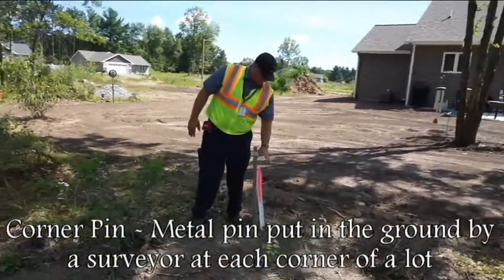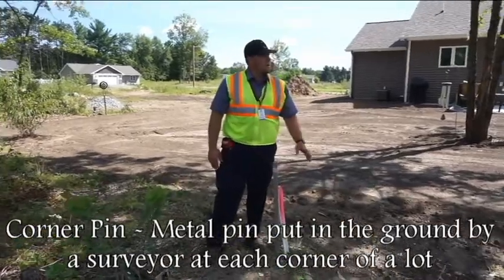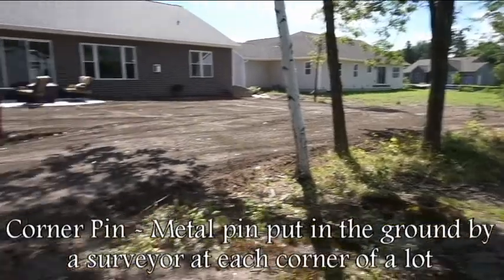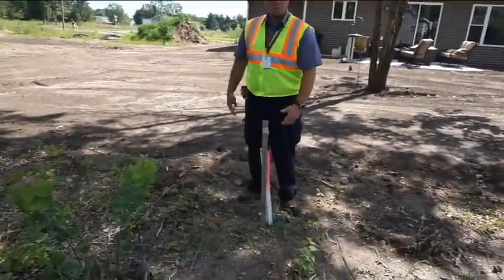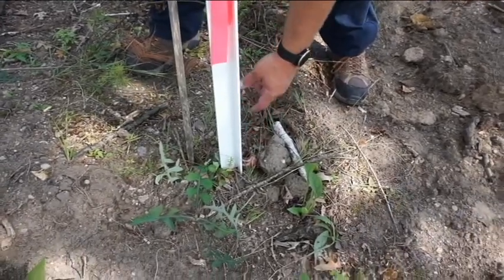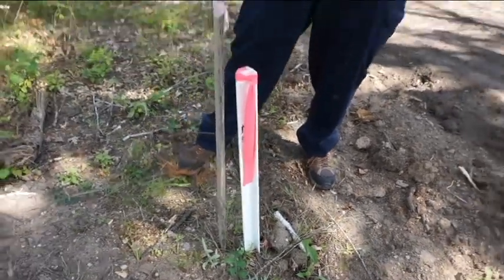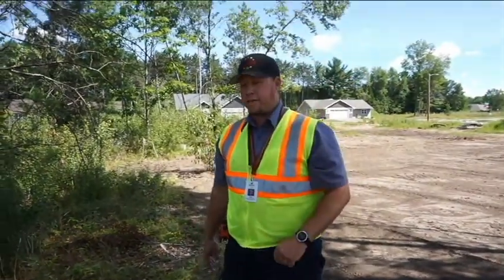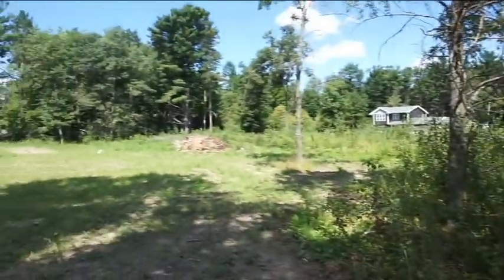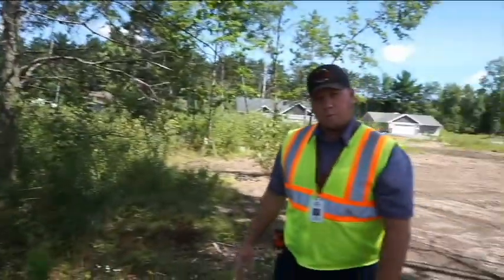The developer has his stakes in here going back towards the street, and right here is what one of the corner pins looks like. This corner pin was put in by the surveyor, and that's the lot line running out towards the street in this case. Then working across the back lot line there's going to be a corner pin over there as well.